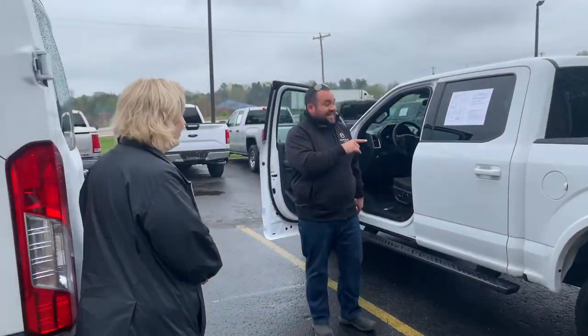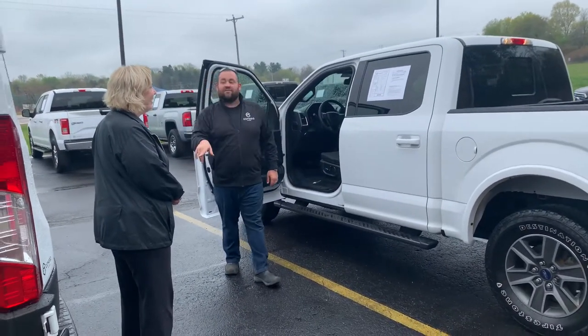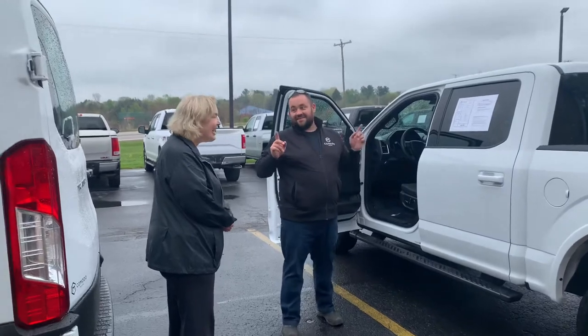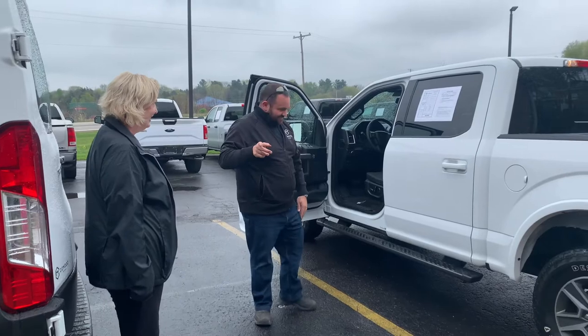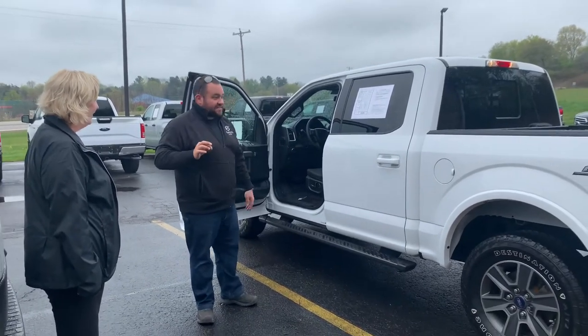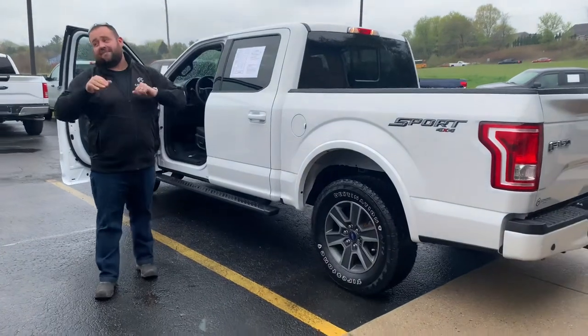Sheree, this is a 2016 Ford F-150. It's gorgeous. I love it. You know what we say around here — stunning. It's stunning. What makes this one rare is it's a sport package with the 302A package.